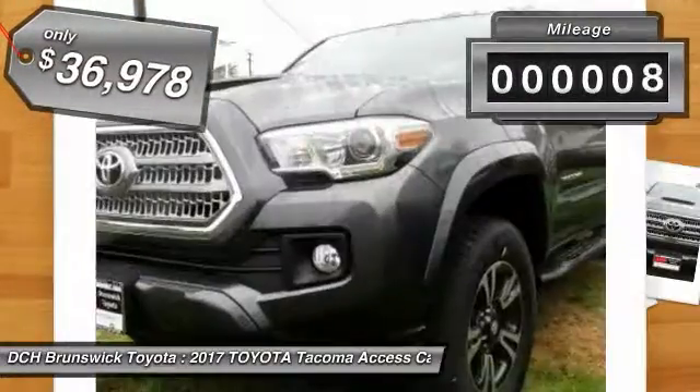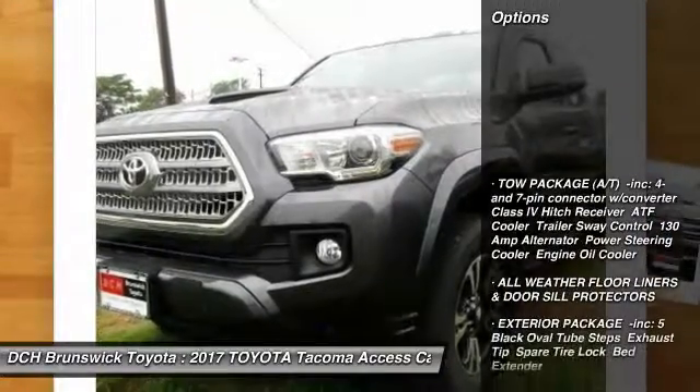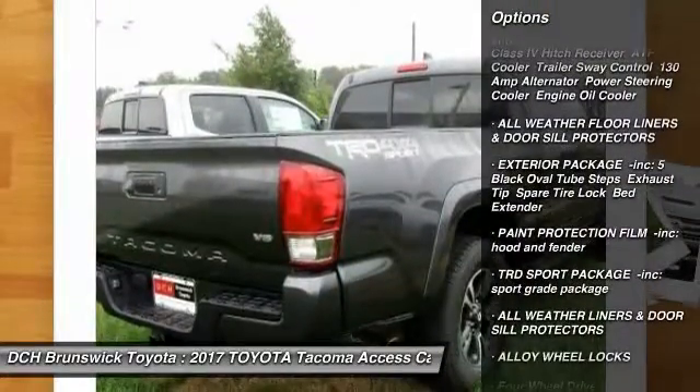This vehicle has less than 100 miles. Here are some of this vehicle's great options: keyless entry, steering wheel audio controls, navigation system.